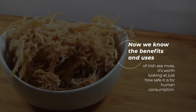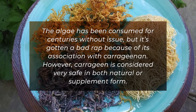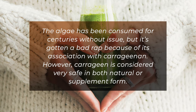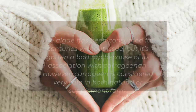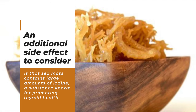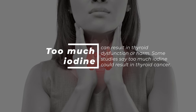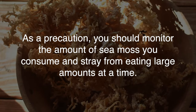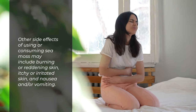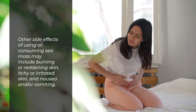Now that we know the benefits and uses of Irish sea moss, it's worth looking at just how safe it is for human consumption. This algae has been consumed for centuries without issue, but it's gotten a bad rap because of its association with carrageenan. However, carrageenan is considered very safe in both natural and supplement form. An additional side effect to consider is that sea moss contains large amounts of iodine — too much iodine can result in thyroid dysfunction or harm, and some studies say too much iodine could result in thyroid cancer. As a precaution, you should monitor the amount of sea moss you consume. Other side effects may include burning or reddening skin, itchy or irritated skin, and nausea and/or vomiting.